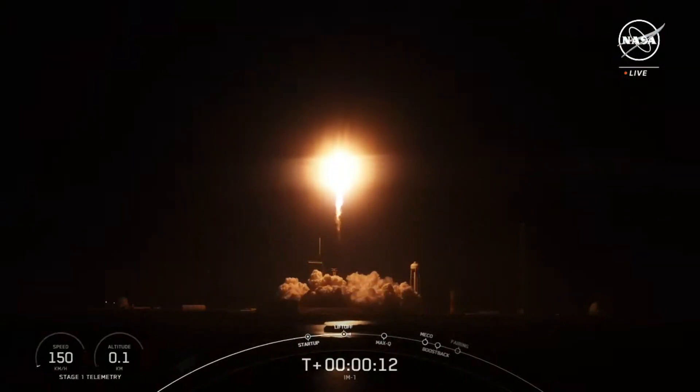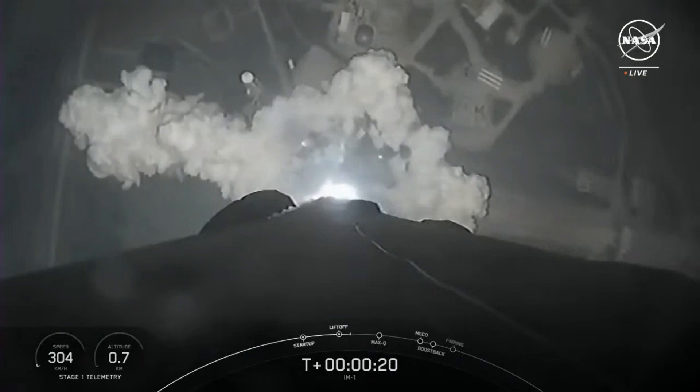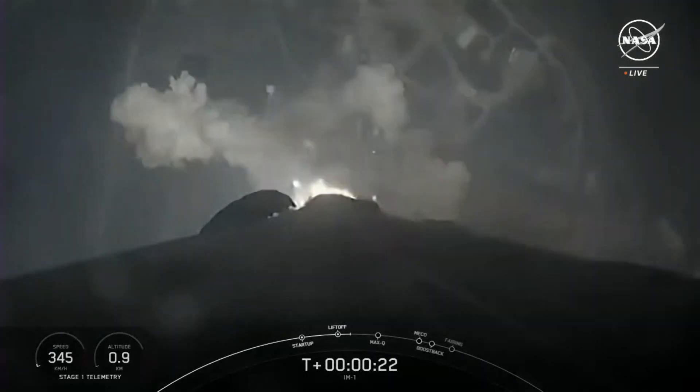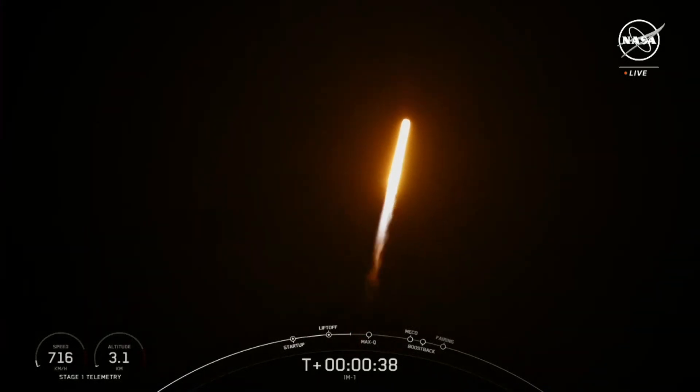We can see a cold pitching downrange. Falcon 9 has successfully lifted off from pad 39A at Kennedy Space Center.